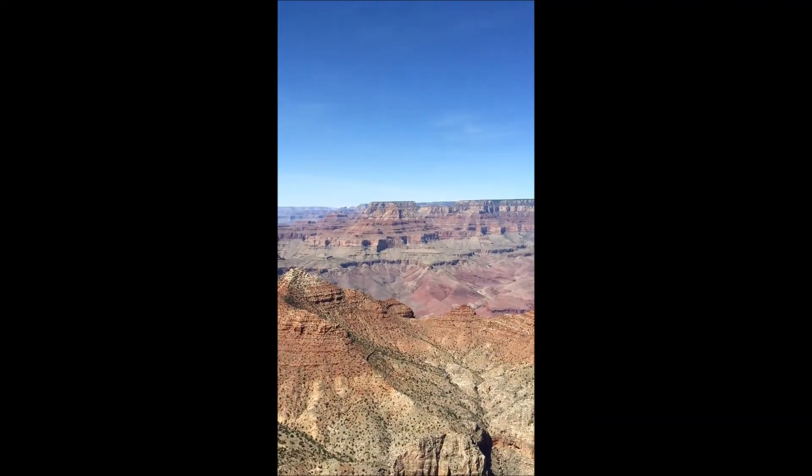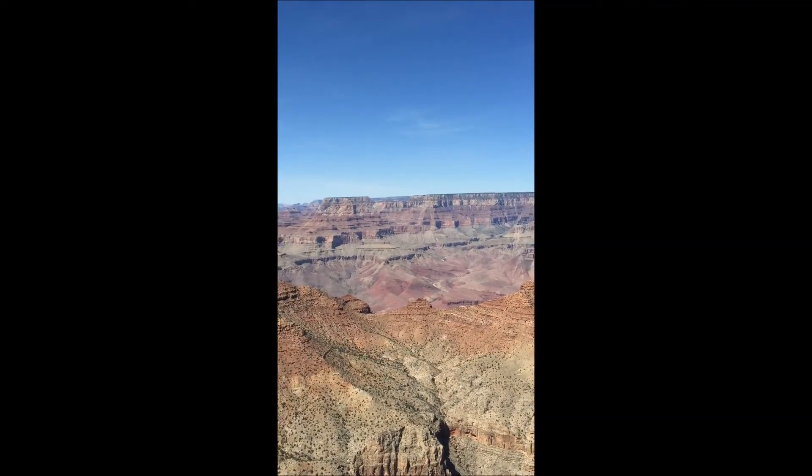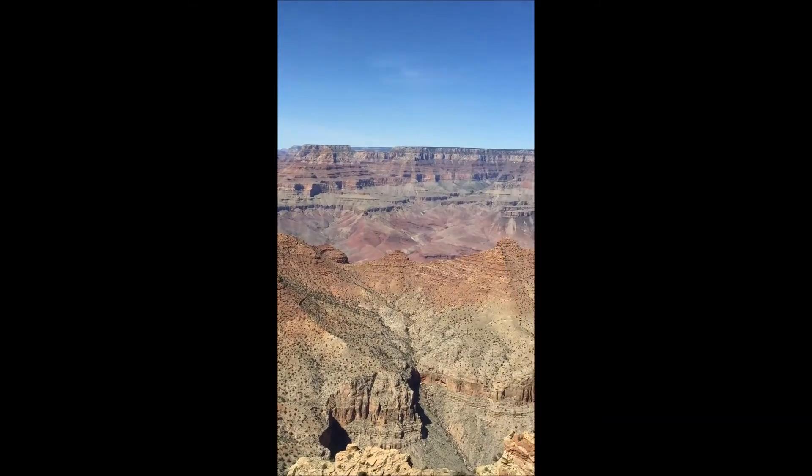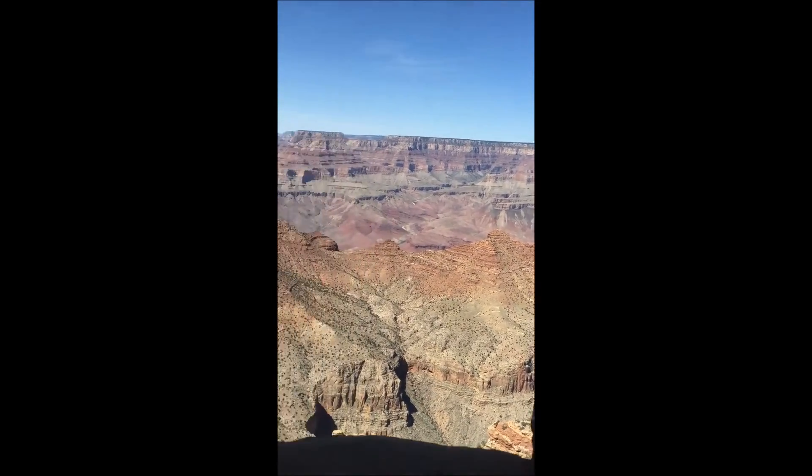And then the view of course of the Grand Canyon through the window — just gorgeous. I'm Sten Mander and I'm out here at the watchtower at the Grand Canyon.